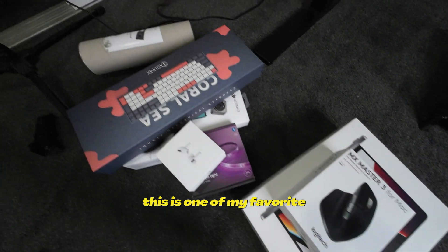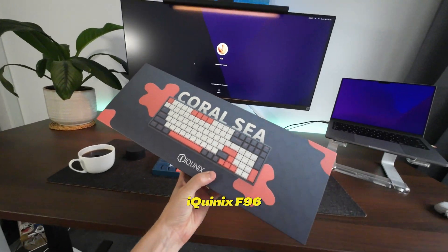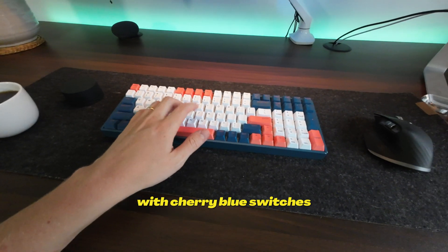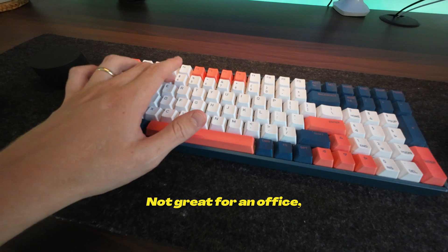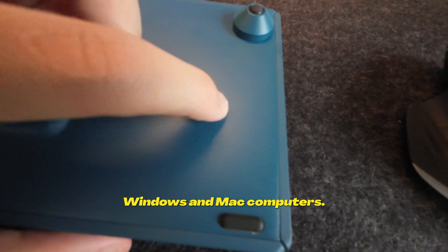Speaking of keyboard, this is one of my favorite mechanical keyboards I've ever owned in my life. It is the iQuinix F96 with cherry blue switches, so super clacky. Not great for an office, but it's got Bluetooth, wired connection, and it works on Windows and Mac computers.